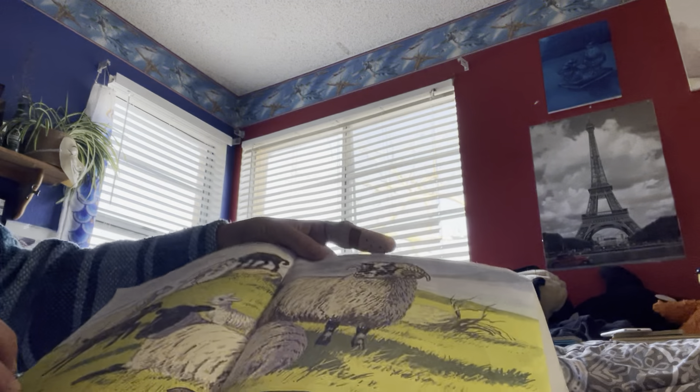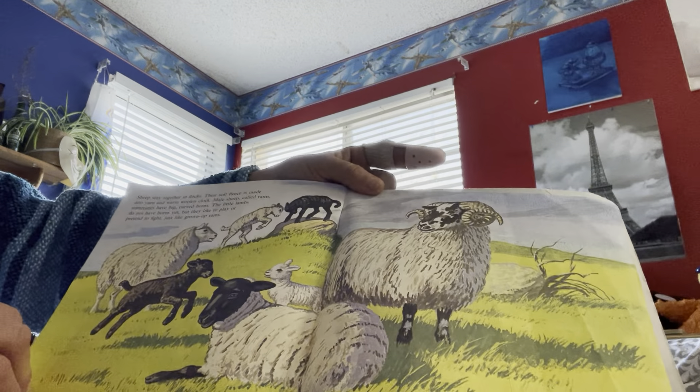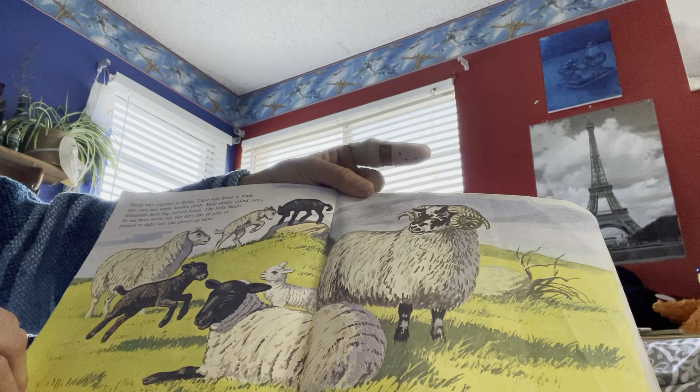Hi Eli! Good morning! Today we are going to read Farm Animals and Grandma found Babe the Pig who wanted to come listen too. So let's put Babe right here. Right there?